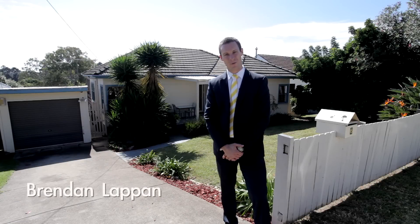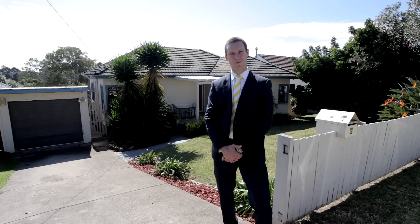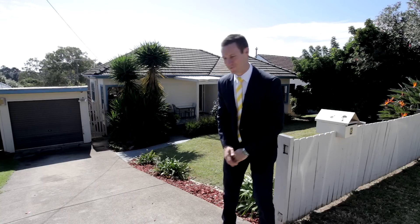Hi, I'm Brendan Lepan from Ray White MacArthur Group and this fantastic home is number six High Street in Campbelltown. It's picture-perfect, a great little cottage. Let's go and have a look.